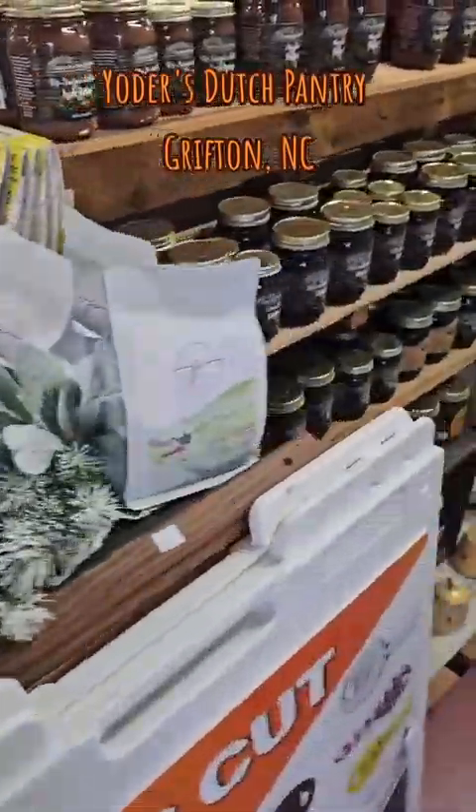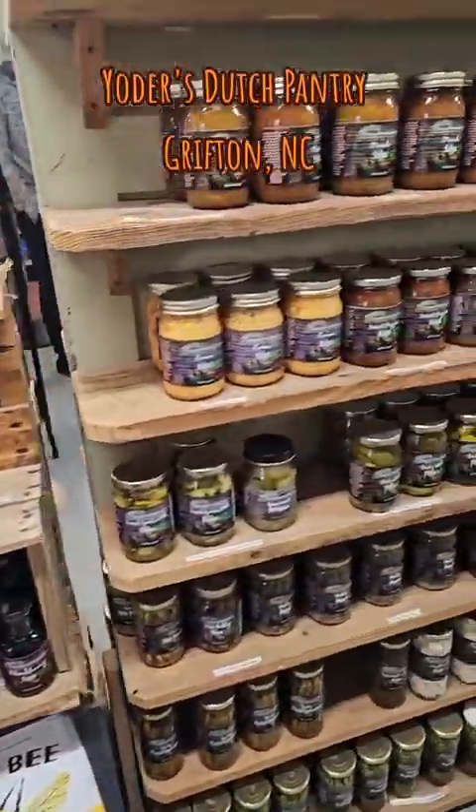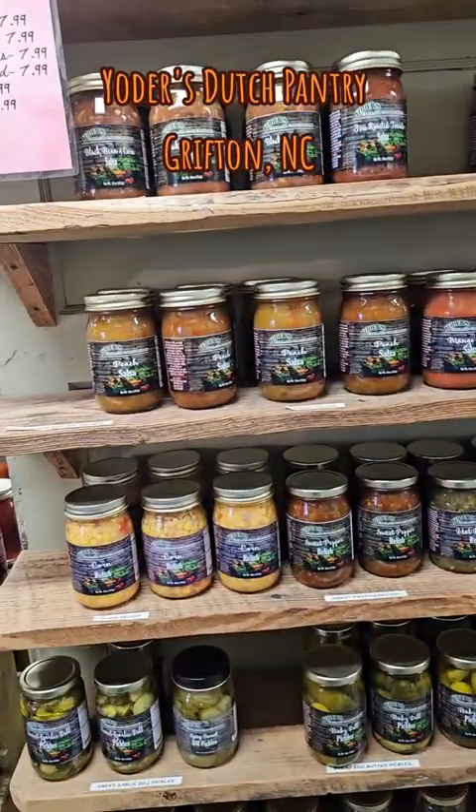We ain't finished though. We back on the other side. They got some more over here — all kinds of stuff. Corn relish. Any kind of relish you want, they got it. If you relish a thought, they can put it in a jar for you. That's what I'm talking about.